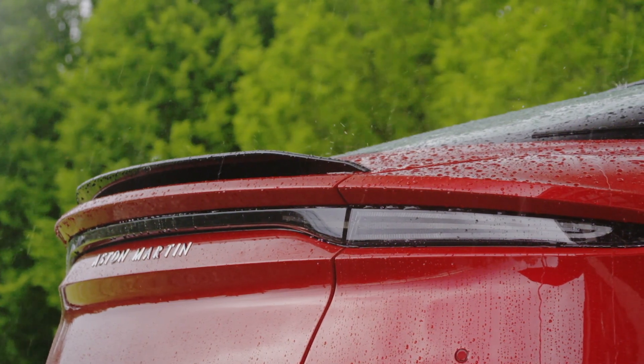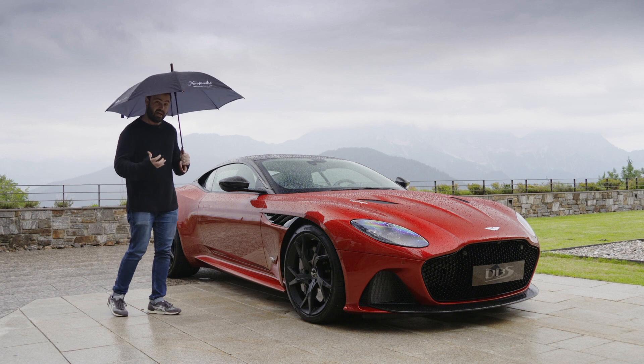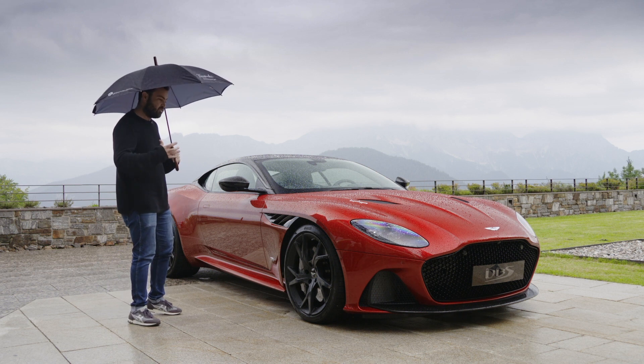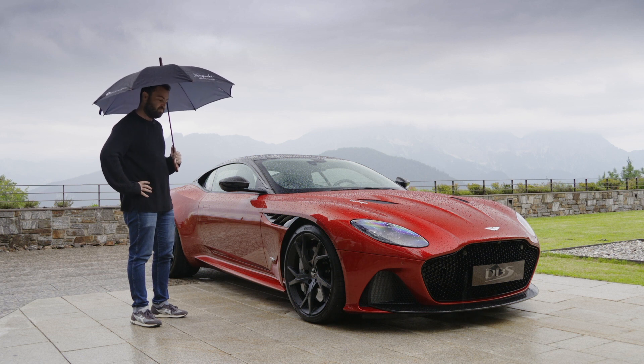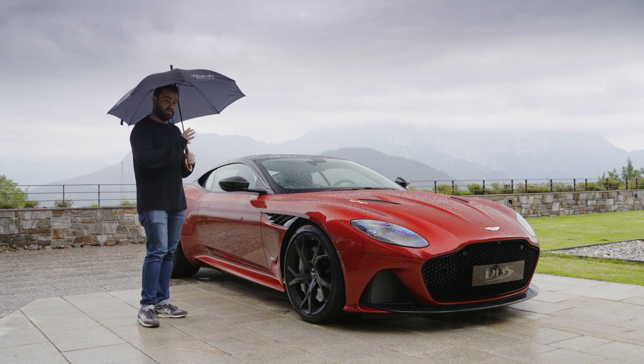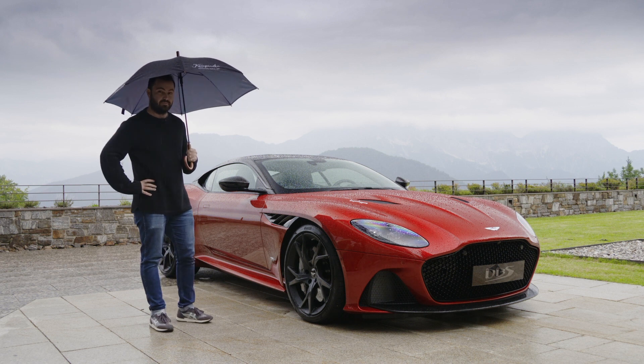In totality it's just beautifully proportioned. Aston Martin says it immediately has to look like the most powerful Aston Martin there is, and I'll give them credit — it does look like that. But for me, this is the most beautiful modern Aston Martin.